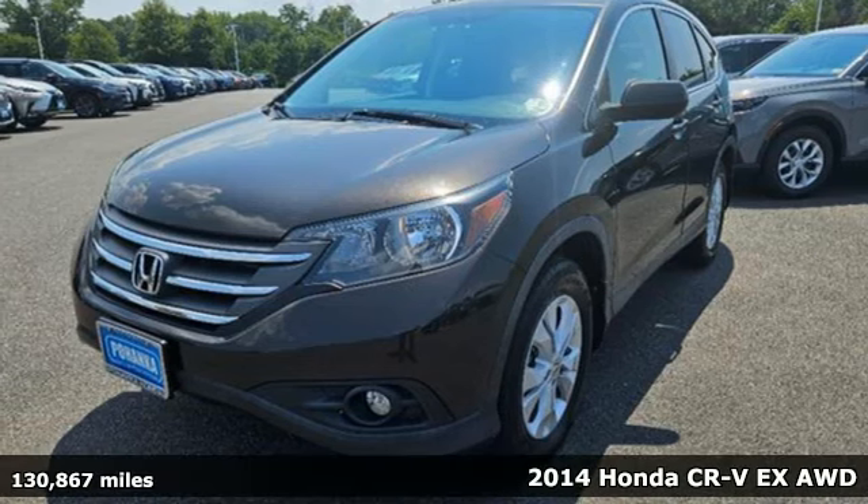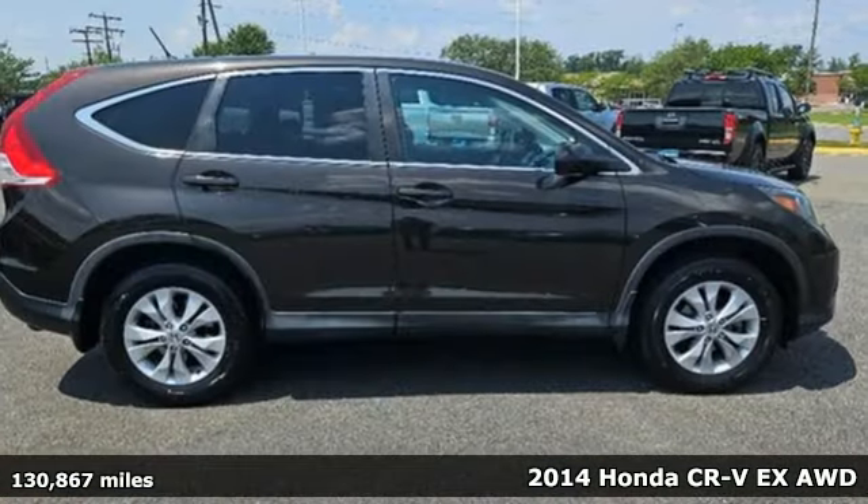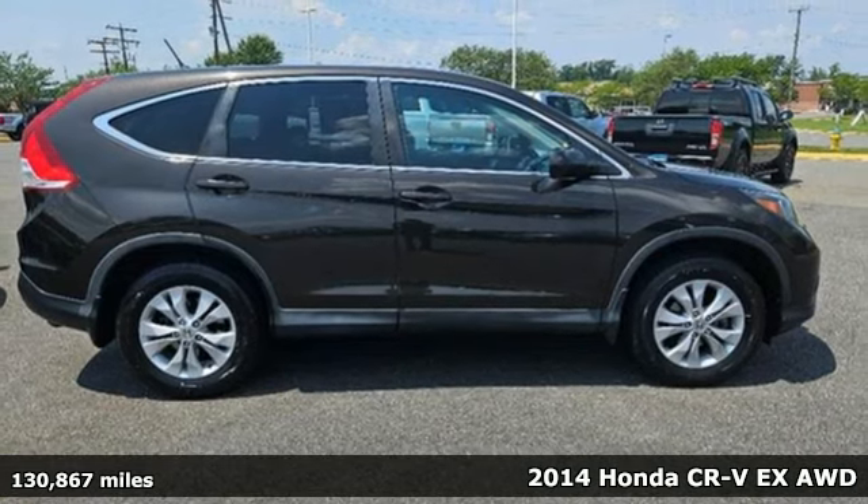Here's a 2014 Honda CR-V. Capability without compromise isn't a dream — it's a CR-V.